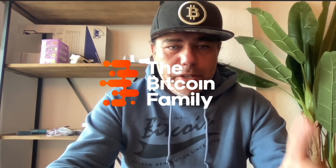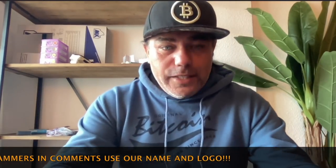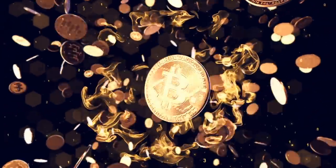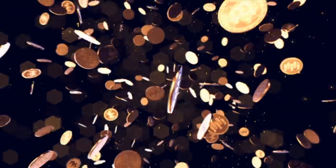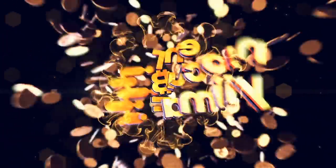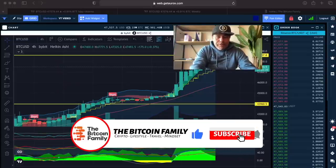Good morning, good afternoon, good evening guys, wherever you are in this beautiful world, whenever you're watching this YouTube video. Welcome to the Bitcoin Family YouTube channel. For the newcomers, my name is Diddy. Today a very short TA update. There's a little bit of noise because we have a full house — my parents-in-law are visiting — so we're going to have a beautiful ski day. Let's quickly jump into this one.